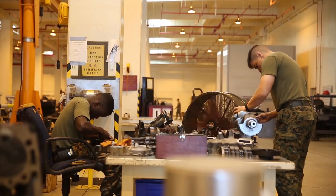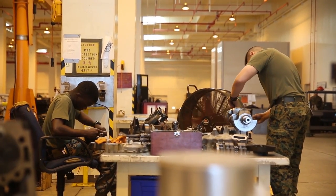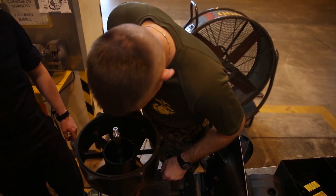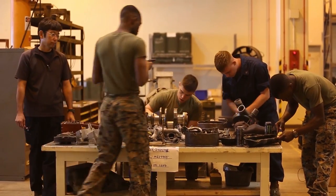There are many different sections with many different MOS's in GSM. We have Motor T Marines, engineers, Ordnance Marines, LAV mechanics, AEV mechanics, as well as a metal shop that has machinists and welders.